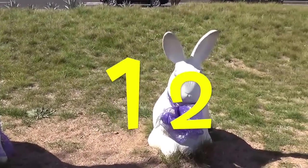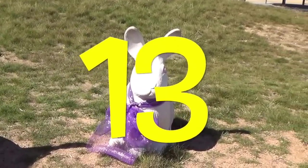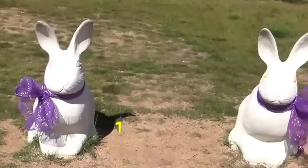Eleven, twelve, thirteen, fourteen, and fifteen.